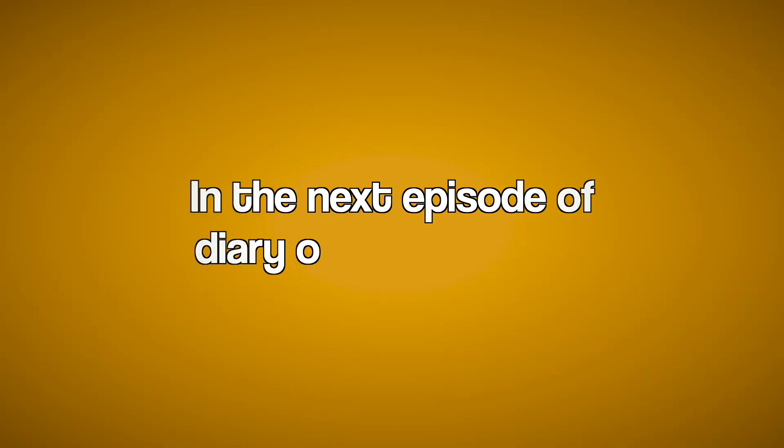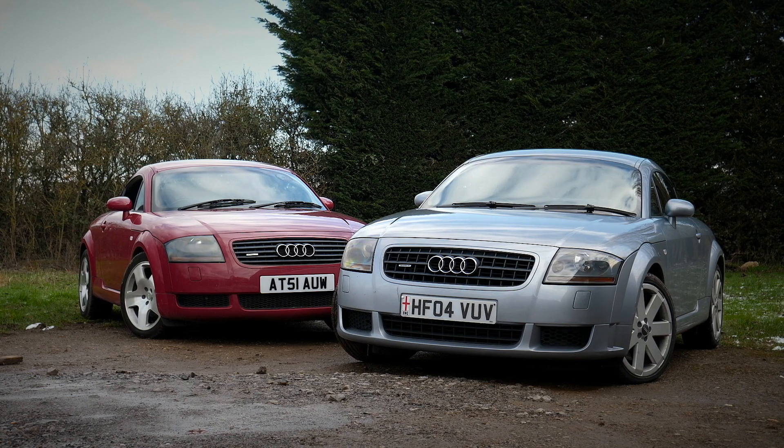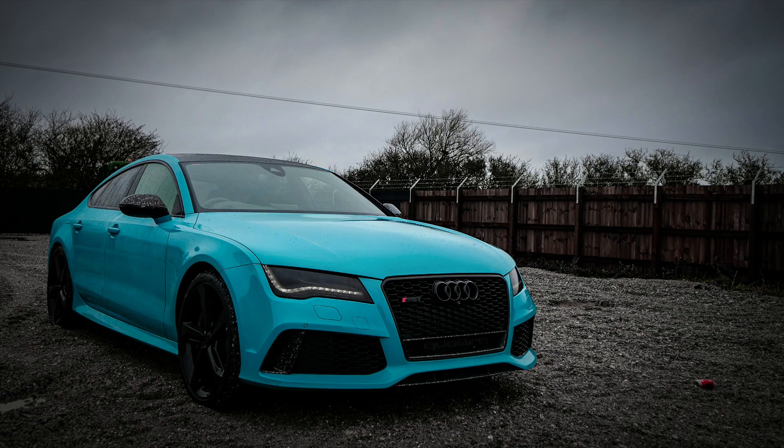Preview teaser: In the next episode of Diary of a Car Trader, viewers have been asking for bargain cars on the channel - and Kelvin has just bought an Audi TT 3.2 V6 Quattro. See you later.